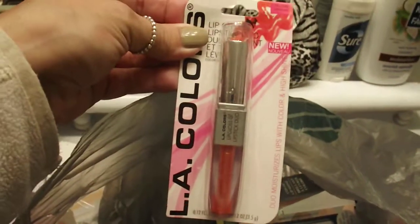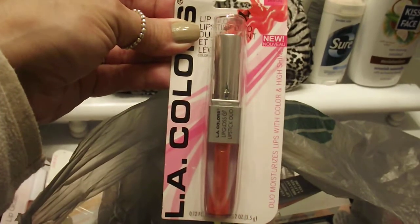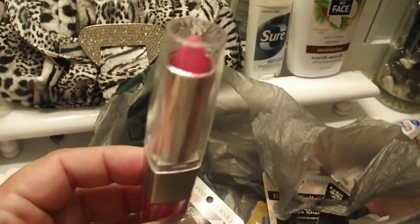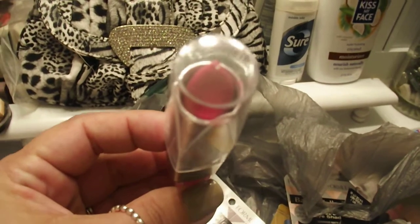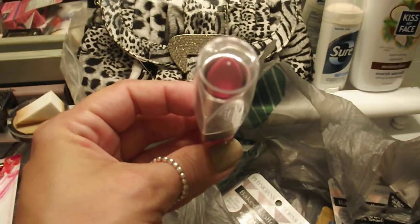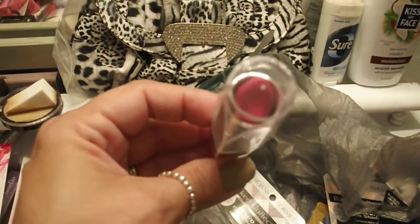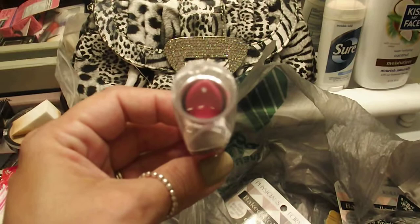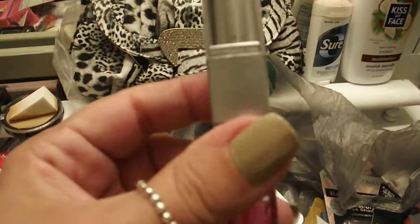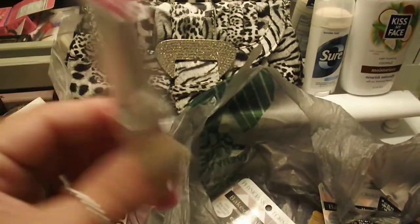Here's another LA Colors duo — the lip gloss and lipstick in a pretty summer and spring color. The other one — I love that color — it's like a Barbie doll pink. Maybe not baby pink, more Barbie doll pink because it's a little more intense when you put it on. It is so pretty and it cost me one dollar, so I was really excited to find that.